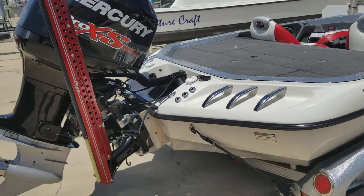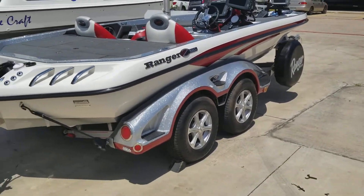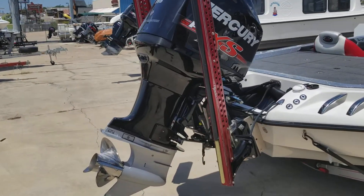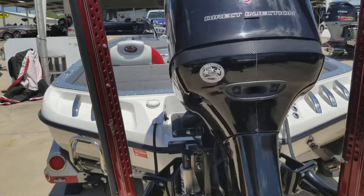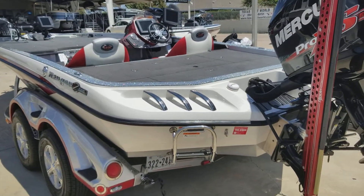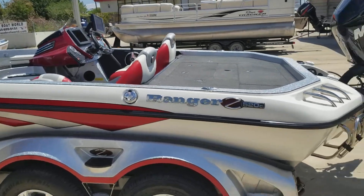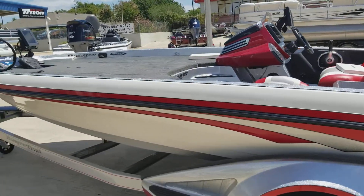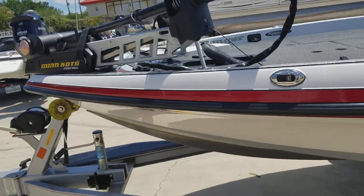We've got a 2014 Ranger Z520C — boat is pretty hard loaded. 158 hours on this engine, Mercury 250 Pro XS. We've got a hydraulic jack plate, dual Power Pole Blades, three 1198C Humminbirds, custom cover, Hotfoot, Pro Trim, four Treks 101, and a color match keel guard.